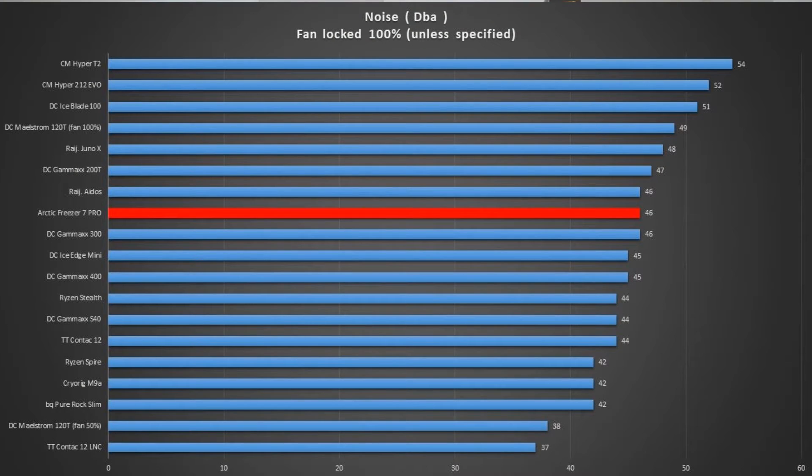Moving on to noise performance for the Arctic Freezer 7 Pro — once again, the noise performance was nothing to write home about. At 46 decibels, it wasn't the noisiest cooler we've tested, but it was far from the quietest. And with the lack of performance in cooling capacity, being above average in noise — meaning louder than average — it really can't be forgiven, because it would have needed a truly incredible noise result to compensate for the cooling performance.